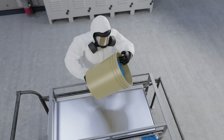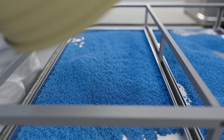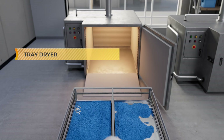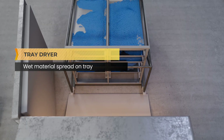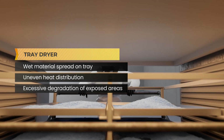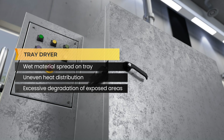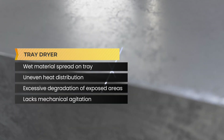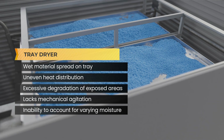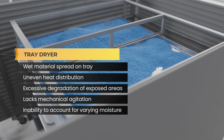Competitor equipment often lacks the sophistication of automated systems, resulting in constant guesswork and the need for manual inspections. Take a tray dryer, for example. In this setup, wet material is spread on a tray and placed in an oven, leading to uneven heat distribution that can cause excessive degradation of exposed areas while leaving other parts inadequately heated. The absence of mechanical agitation and consistent turnover results in uneven dryness. Additionally, the inability to account for varying moisture levels introduces a minefield of guesswork, leading to inconsistent processing outcomes.